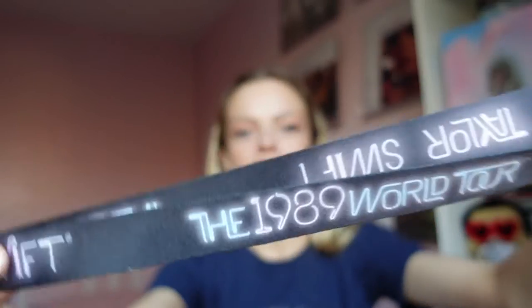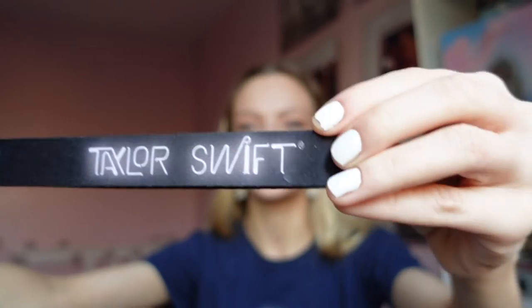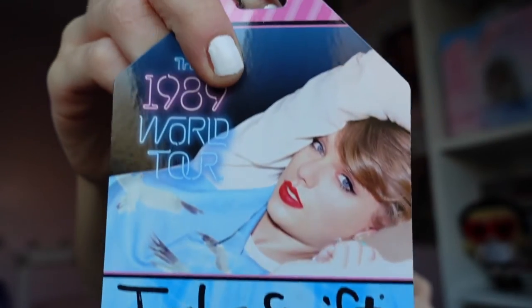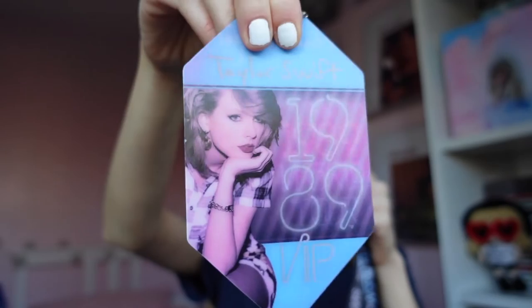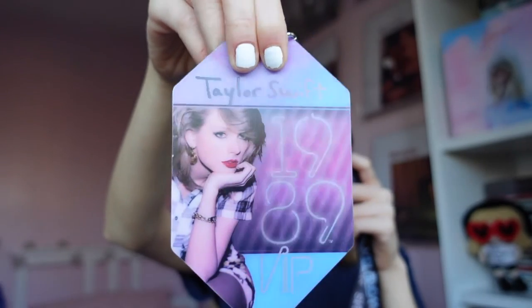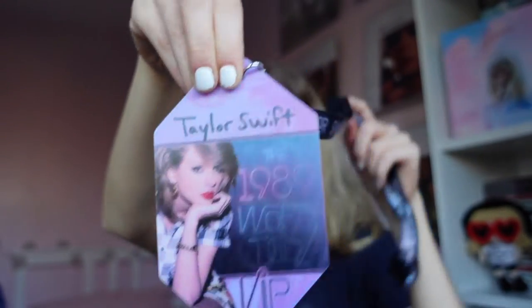Next up, this was exclusive for VIP — it is a lanyard for the 1989 tour. It doesn't get you access anywhere; as it says at the bottom, 'this gets you nowhere,' but it's cute. It changes colour which is quite cool. I don't think I even wore it at the concert because I didn't want to open my VIP package and lose anything. You can also take the clip off and use it for work or your keys, which is quite handy.